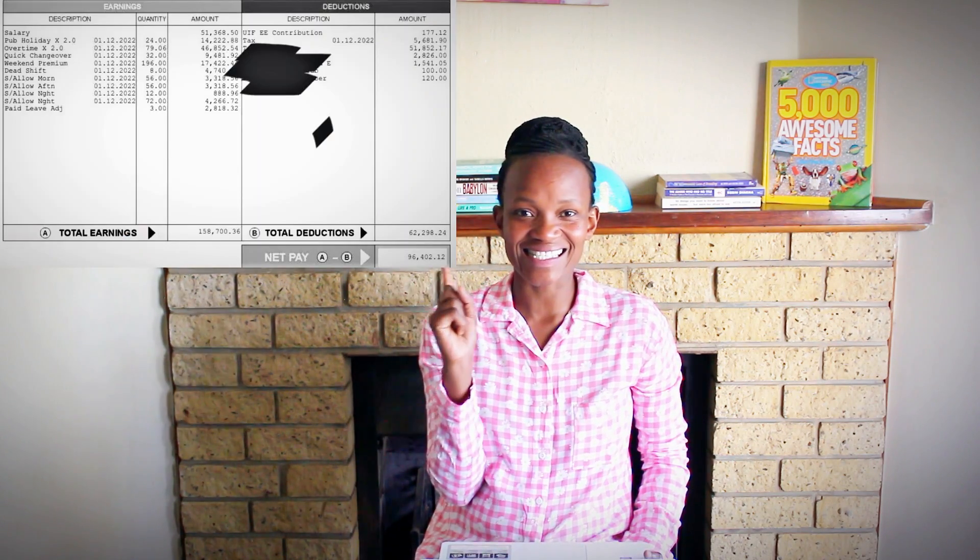This person has a B-Tech in chemical engineering from VUT and works for a manufacturing company as a shift worker. They say: 'I hope this motivates someone.' Let's see how much they are earning — keep in mind they have eight years of experience. Basic salary: R51,368.